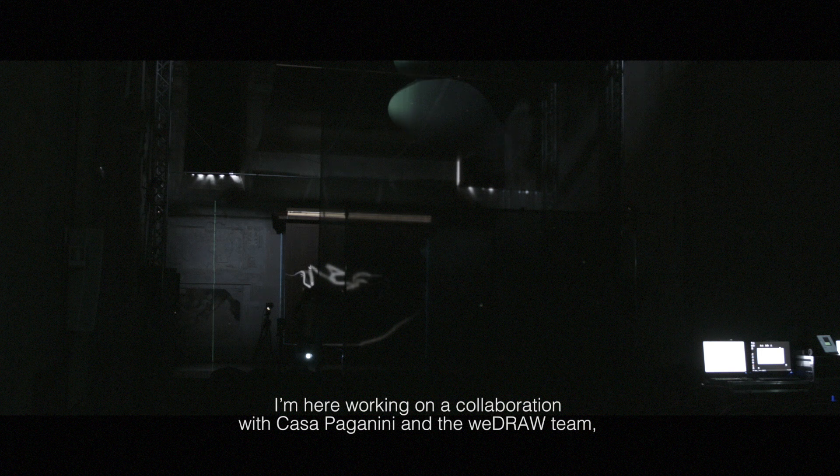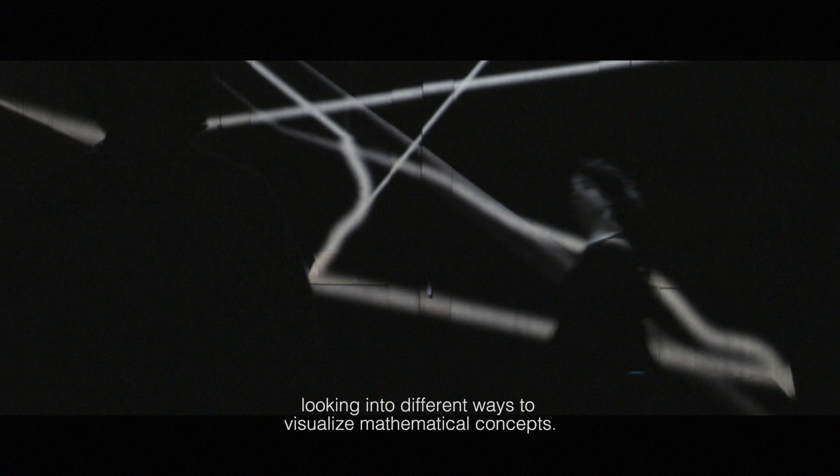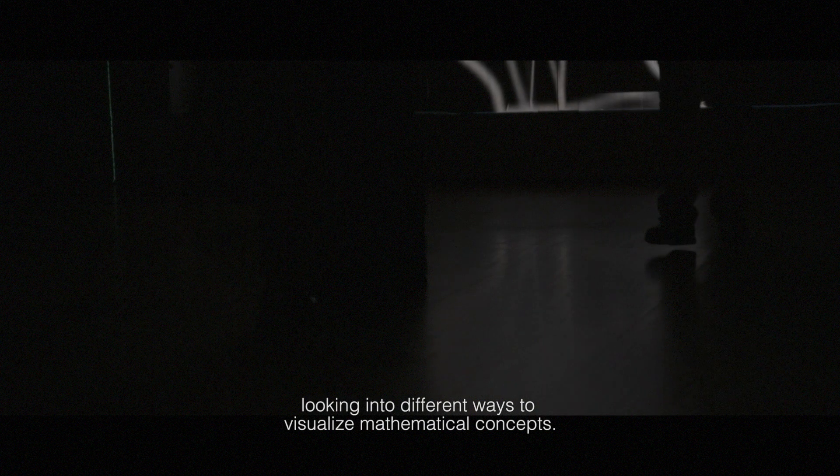I'm here working on a collaboration with the Casa Paganini and the WeDraw team, looking into different ways to visualize mathematical concepts.